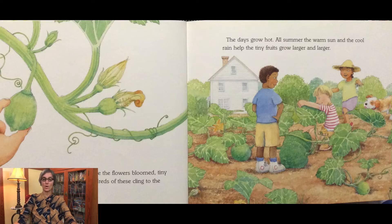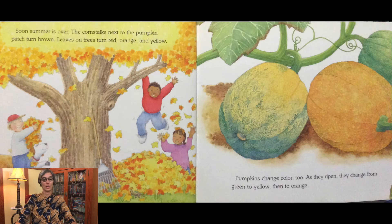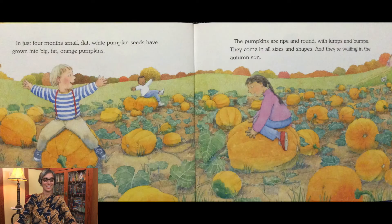The days grow hot. All summer, the warm sun and the cool rain help the tiny fruits grow larger and larger. Soon summer is over. The corn stalks next to the pumpkin patch turn brown. Leaves on trees turn red, orange, and yellow. Pumpkins change color too. As they ripen, they change from green to yellow, then to orange. In just four months, small flat white pumpkin seeds have grown into big fat orange pumpkins.